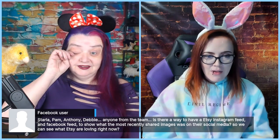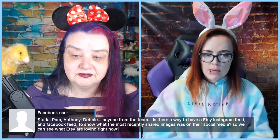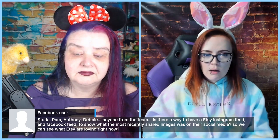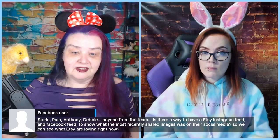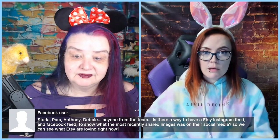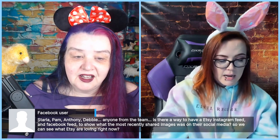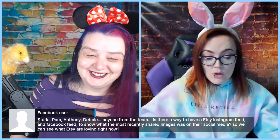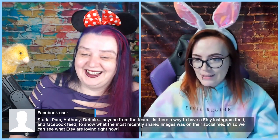Amber asks: is there a way within eRank to show an Etsy Instagram or Facebook feed so we can see what Etsy is most loving on social media right now — essentially pulling their feed? That could be interesting. We'll send a note about that idea to the team, along with the suggestion about showing the last refresh date on the dashboard.